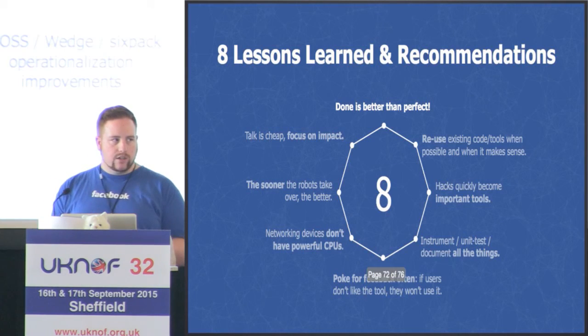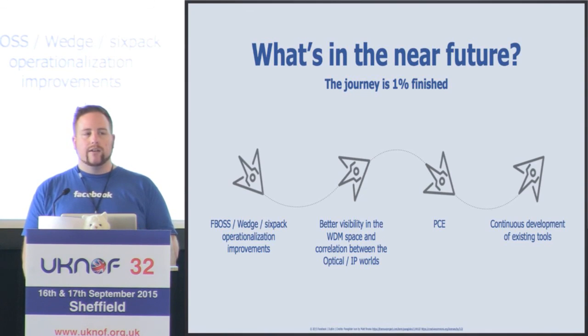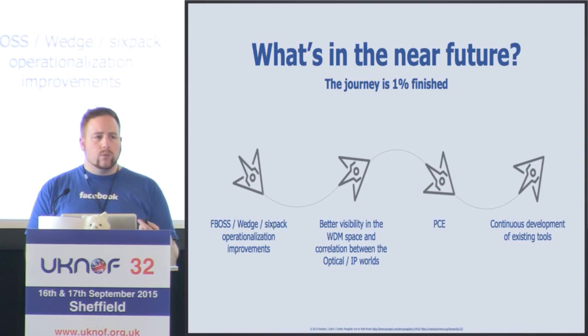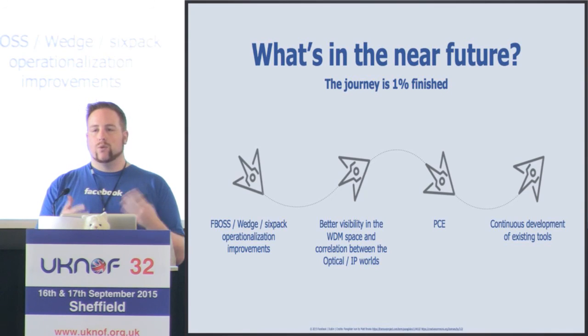This journey is really only 1% finished. We've released hardware specs for our top-of-rack switches and operating system, making that into more of a chassis. We're trying to operationalize that for full feature parity with current vendor solutions, bridging the worlds of optical and IP — which historically are done in completely separate organizations. We're also moving into path computation elements, PCE — also known as SDN or OpenFlow — to take the thinking away from individual devices and into a controller, plus continuous development of our existing tools.